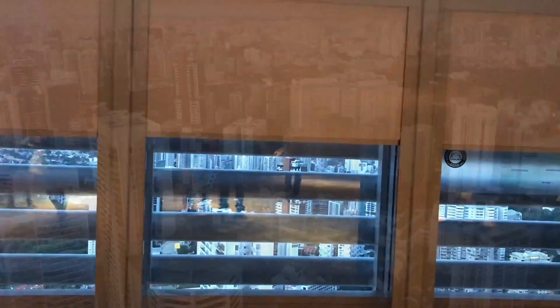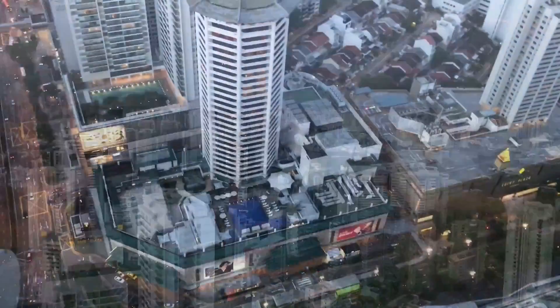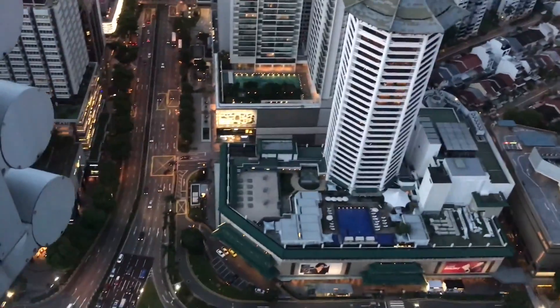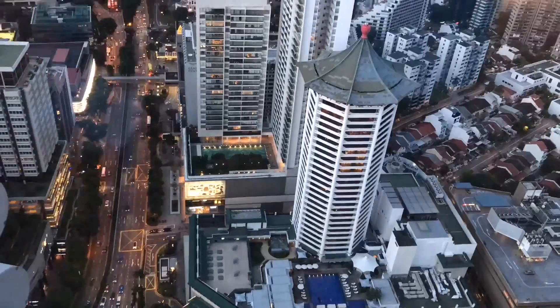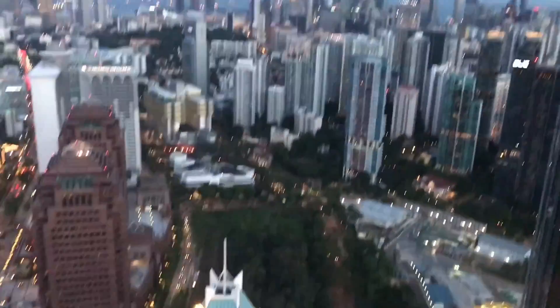Then slowly the screens are lifted to give you this amazing view of the city. You can stay up to forty-five minutes.